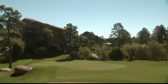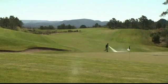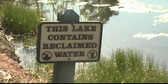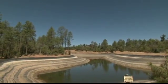GCSAA-TV recently traveled to the Rim Golf Club in Payson, Arizona to speak to Certified Superintendent Justin Ruiz about maintaining a course in an arid region. The Rim relies on effluent water and water conservation to supplement a scant 21 inches of rain per year and limited access to public water.